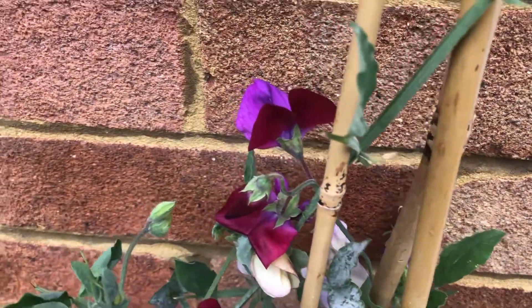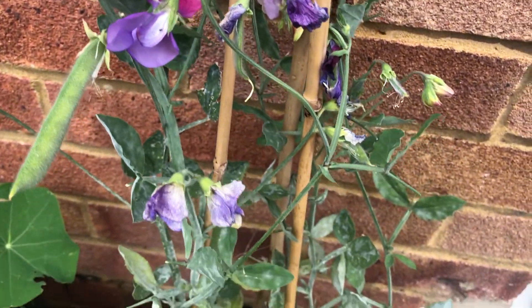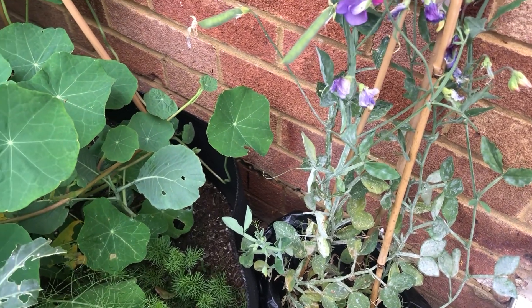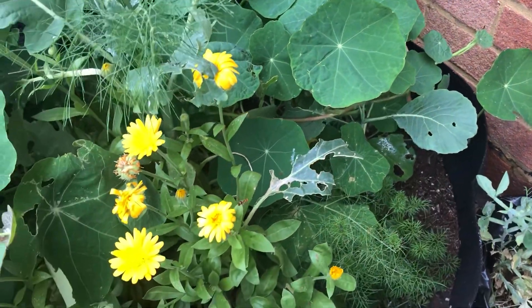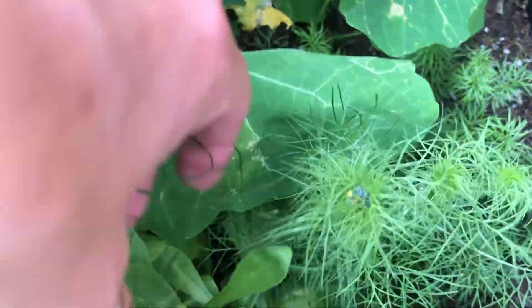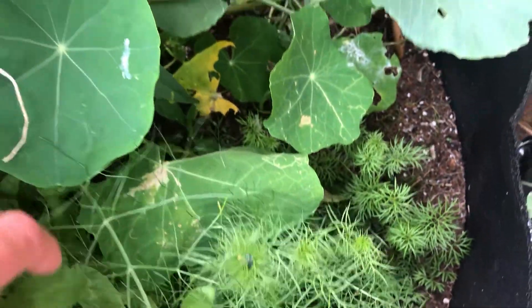Beautiful sweet peas — they smell so nice. But all of my sweet peas got powdery mildew this year for some reason. Then the Nigella — love-in-a-mist — has got buds on so I can't wait for those flowers.